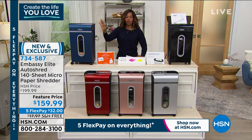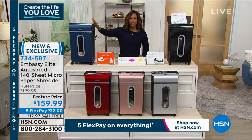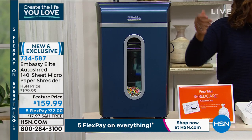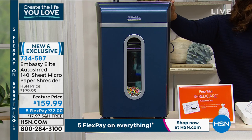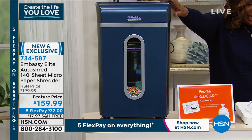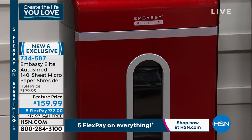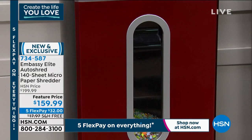All of the Embassy shredders here at HSN are customer picks — this one is newer, exclusive, and will become a customer pick. It has a five and a half gallon bin so you don't have to dump it often. It is our most powerful shredder. We've got it in beautiful colors: navy, black, gray, rose gold, and red — the rose gold is most limited. We've got a feature price, Five Flex, and free shipping. Bill Duggan is joining us to help us keep our information private.